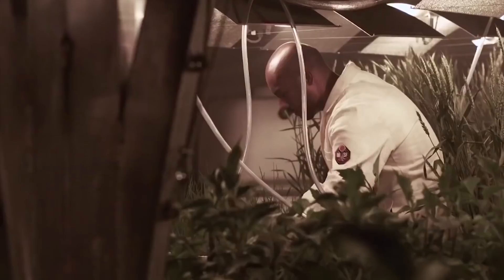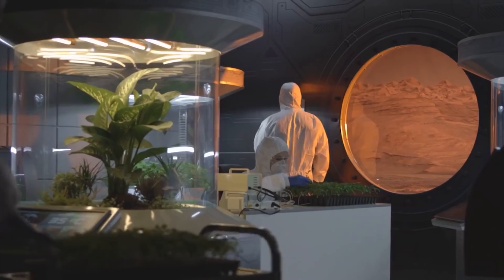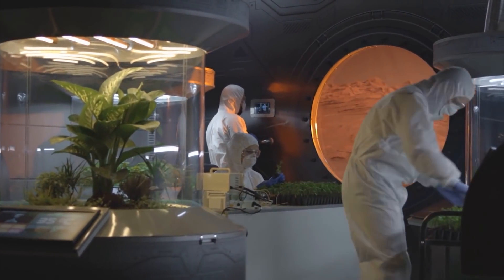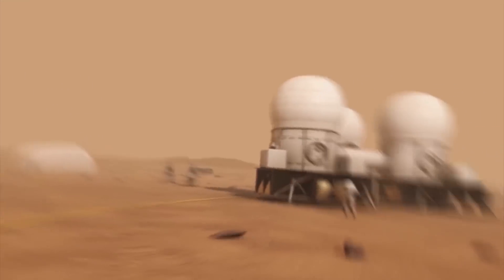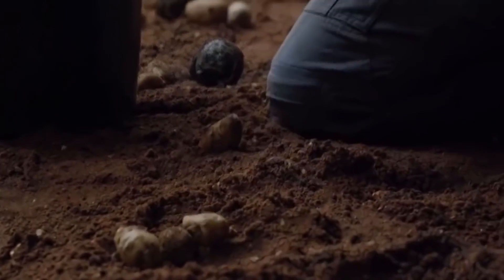Something else to consider is that the exact treatment required to make Martian dirt farmable may vary. Depending on which part of the planet the astronauts choose to settle in, they will have to adapt their methods to the geology and chemistry of the soil. All in all, it doesn't look great for the early Mars colonists. Transitioning from hydroponics to Martian agriculture will be a monumental task, and there are even more issues for Elon to overcome.